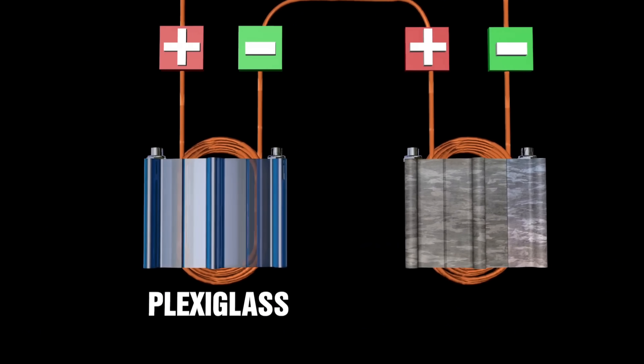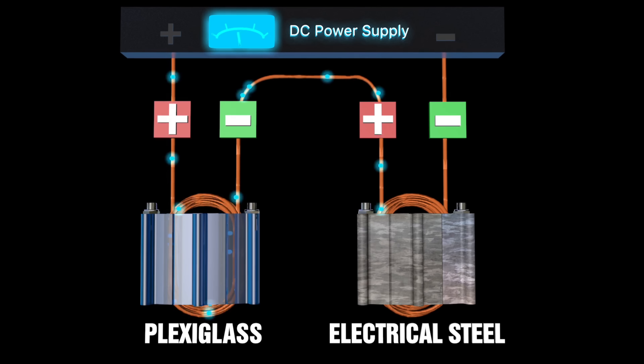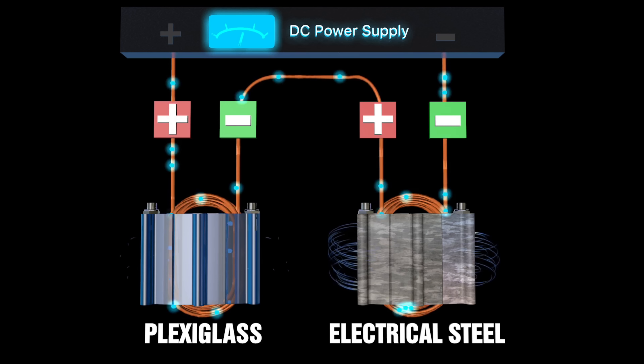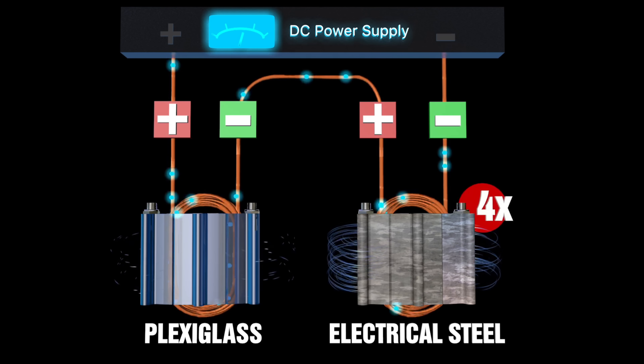HES is laying the groundwork for the commercialization and widespread adoption of their innovative solution. The company is actively engaging with a variety of stakeholders, including industry leaders, policy makers, and potential investors. By fostering these partnerships and collaborations, the company hopes to build a strong ecosystem of support to help accelerate the development and deployment of the EEG technology. Holcomb Energy Systems is also closely monitoring the evolving landscape of energy policies and regulations, working to ensure that their technology aligns with future energy standards.